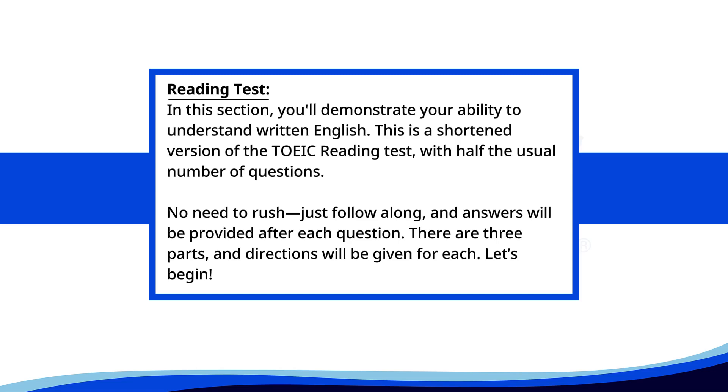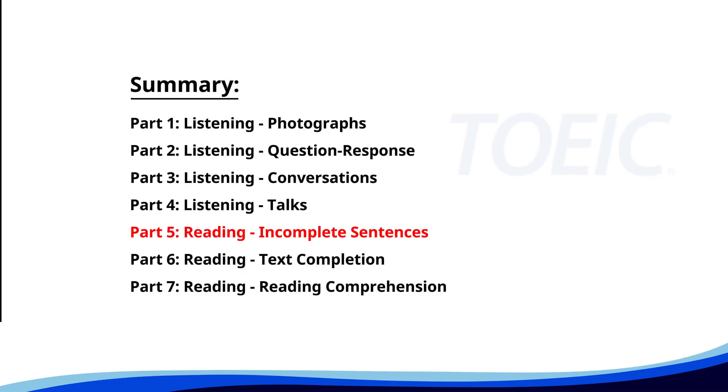Reading test. In this section, you'll demonstrate your ability to understand written English. This is a shortened version of the TOEIC reading test with half the usual number of questions. No need to rush. Just follow along and answers will be provided after each question. There are three parts and directions will be given for each. Let's begin. Time for the reading section — let's start with Part 5: Incomplete Sentences. Fill in the blanks with the correct words.